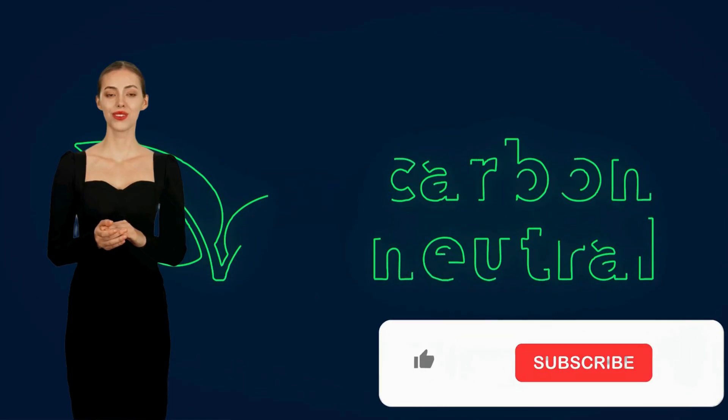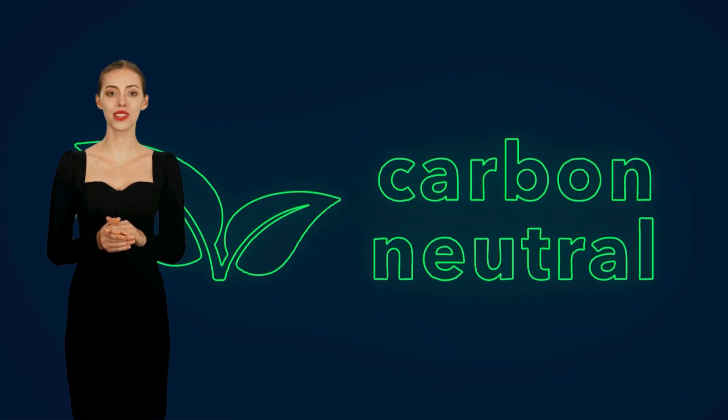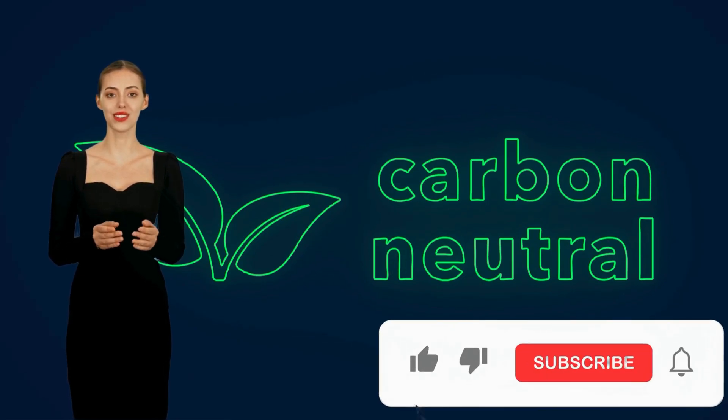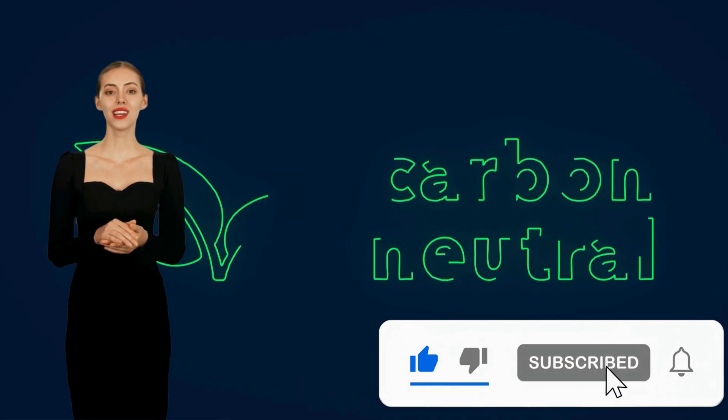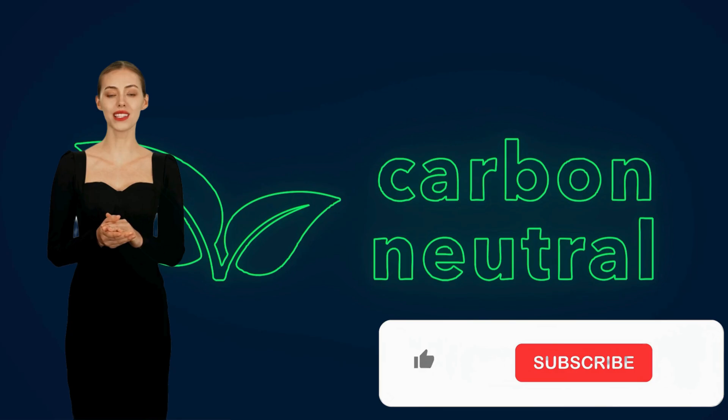If you enjoyed learning about these groundbreaking solar technologies, make sure to like, subscribe, and hit the notification bell so you never miss an update. Also, don't forget to check out our other video on the fascinating concept of anti-solar panels, which generate energy at night — you won't want to miss how this incredible technology is set to change our world.